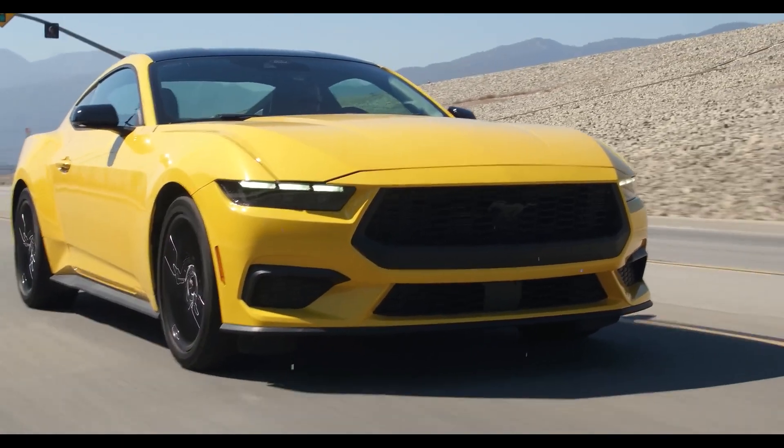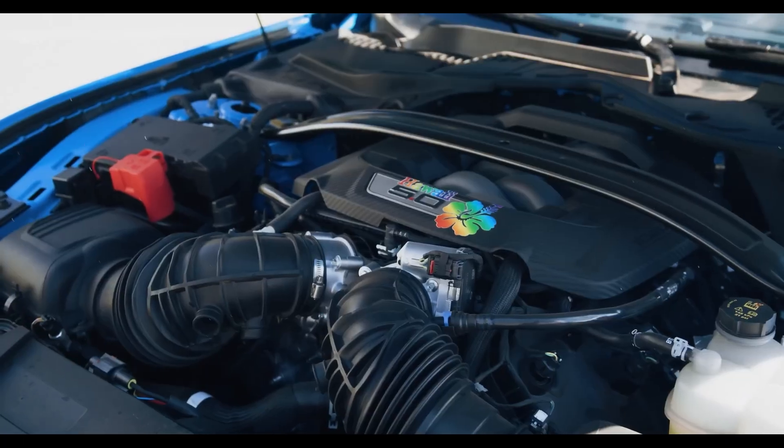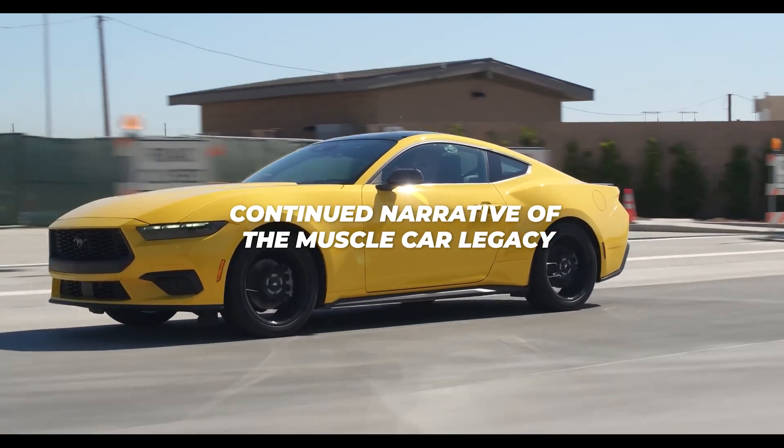The Mustang is offered in hard-top coupe and soft-top convertible variants, and its redesigned interior and upgraded engine choices ensure the continued narrative of the muscle car legacy.